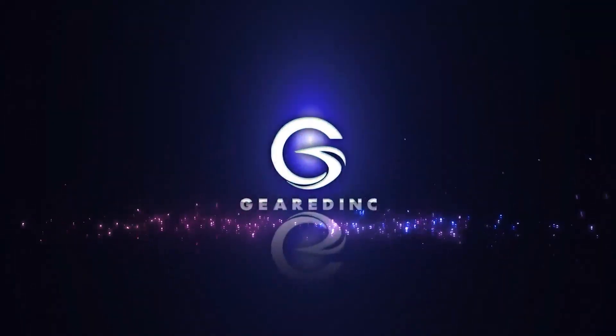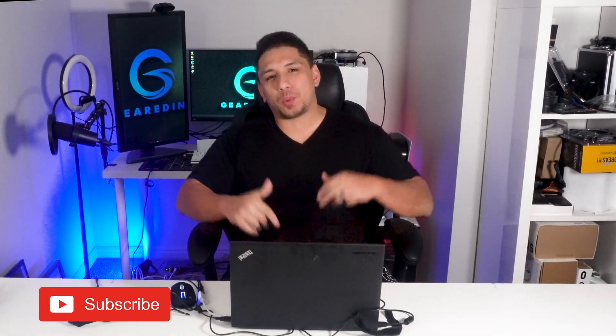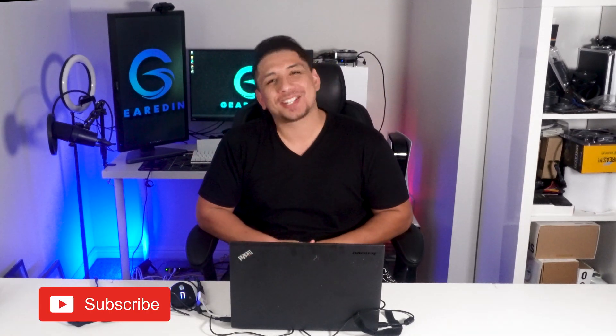Just because Microsoft says you shouldn't do something doesn't mean you can't try. What's up guys, Andrew here on my channel GearDink where I get to share what I'm passionate about — PC Tech, Games, and Gear. Today we have something rather special.